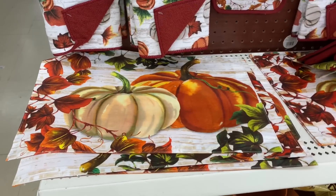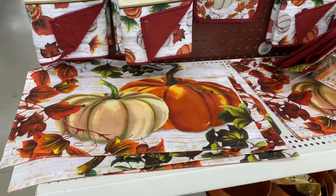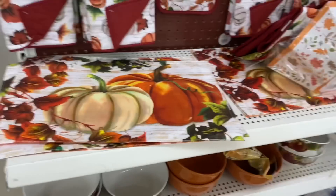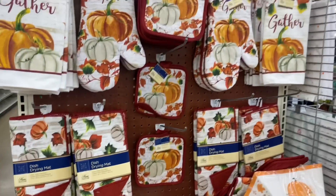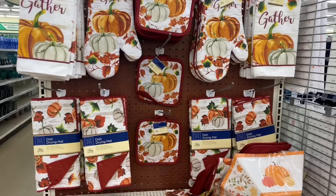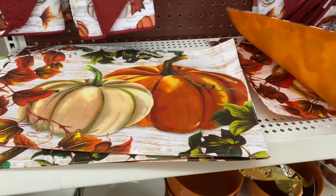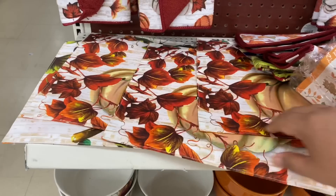You guys, this is a Thanksgiving fall miracle because my best friend asked me after she saw my video — she was looking for these placemats. And I just happened to find some. There's barely any left — they pretty much moved it to an end cap. But yeah, this stuff is moving fast. So if you guys are looking to buy any fall decor or Thanksgiving dinnerware, buy now because this stuff is literally flying off the shelf. I found five in total and I'm going to grab four for her, so there'll be one left.